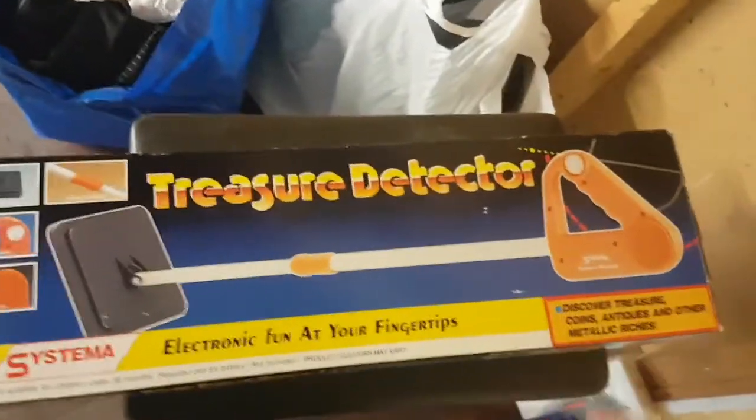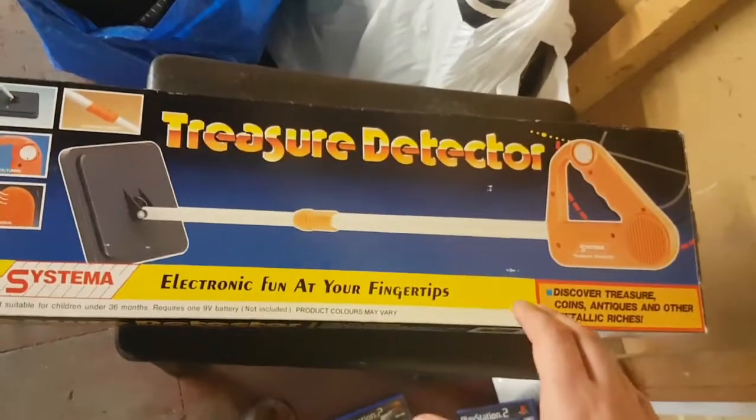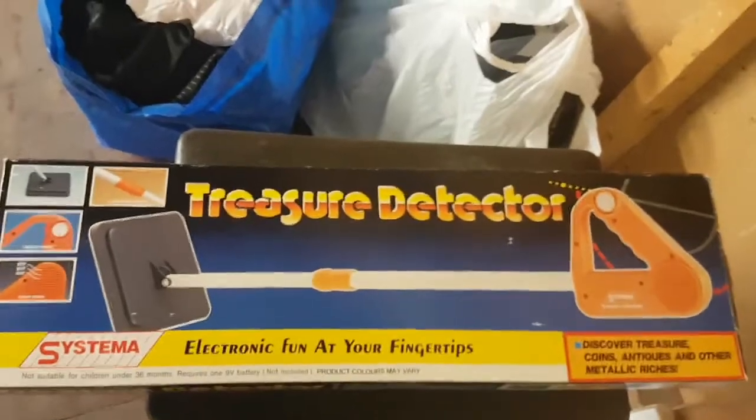The final item is a sort of vintage system — a treasure detector. It does work; I've tested it out. I've sold one like that before for £12.99.